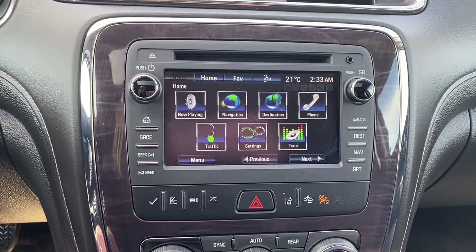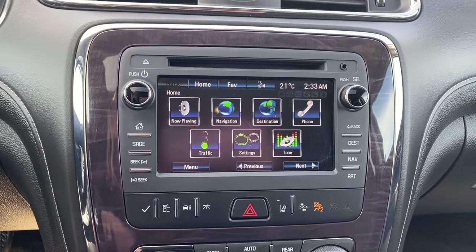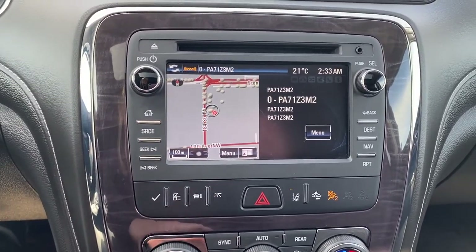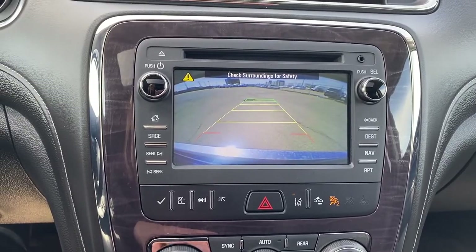Next up is Buick's infotainment center. This touchscreen displays the outside temperature and the time. It's also equipped with navigation, and this screen doubles as our backup camera with guidance.